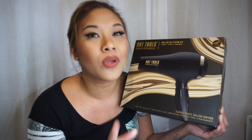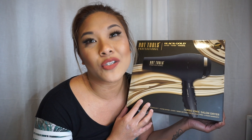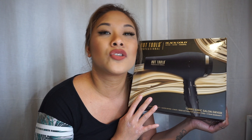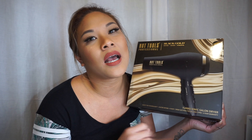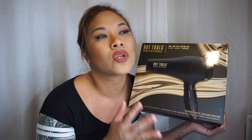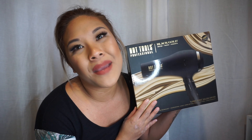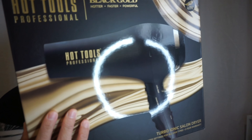I know they have the Dyson ones for like four or five hundred dollars, but if you're the type of hairdresser that does a lot of blowouts and smooth styling, I suggest you get a really good one. But I just wanted something basic. I really like this brand, so I just got one of those.